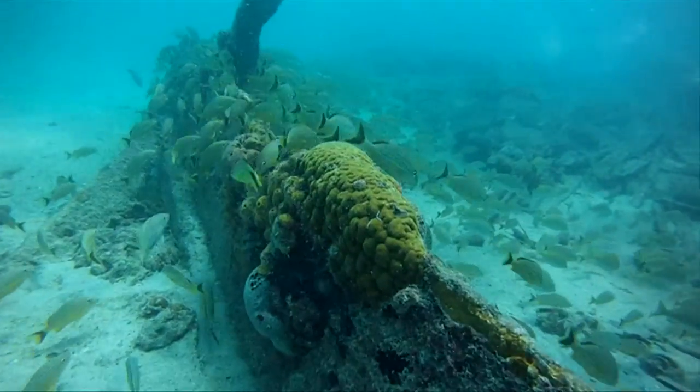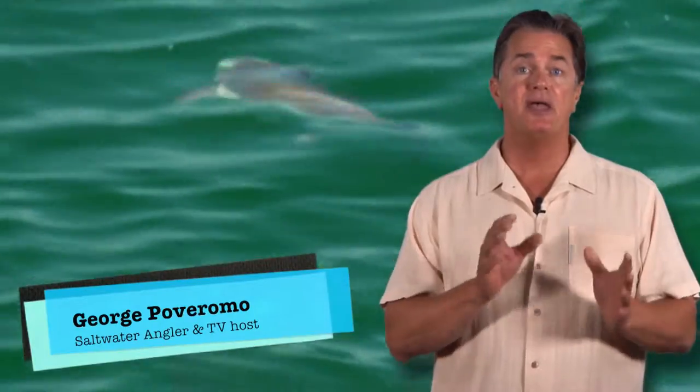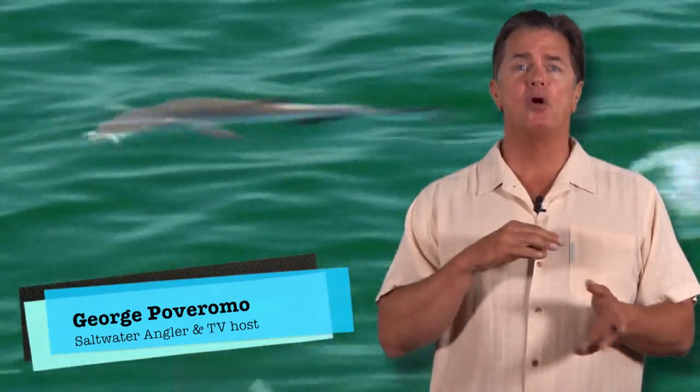Cobia are highly sought after throughout the Florida Keys. They're commonly found in the Florida Keys Gulf wrecks between November and March, and from then until late fall, they become more of an incidental catch.